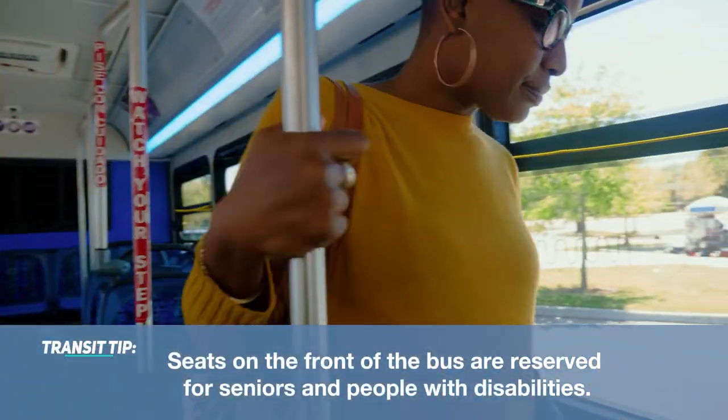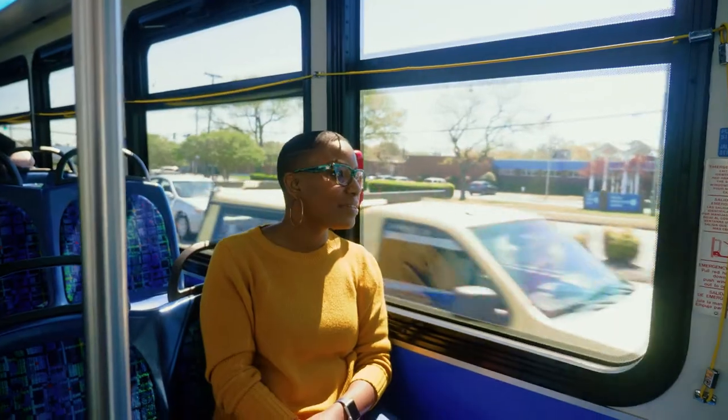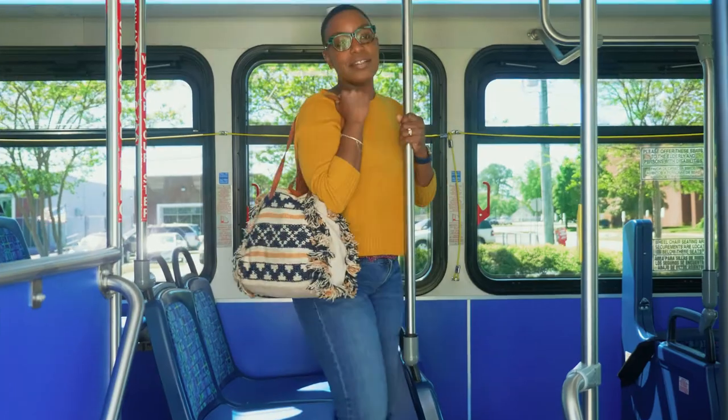Sit down wherever you'd like and enjoy the ride. When you get close to your stop, pull the yellow cord or press the yellow button. Wait until the bus has come to a complete stop and exit through the front or back door.